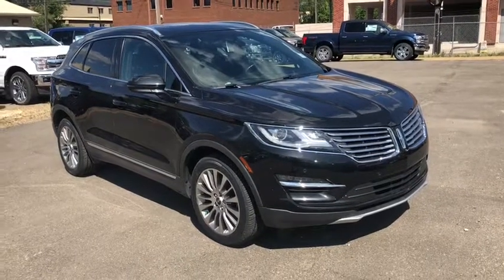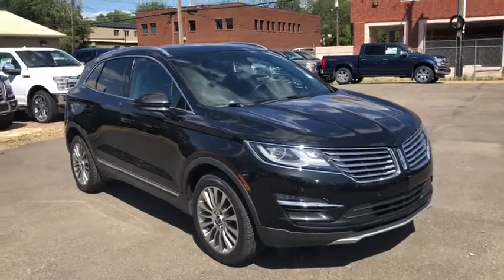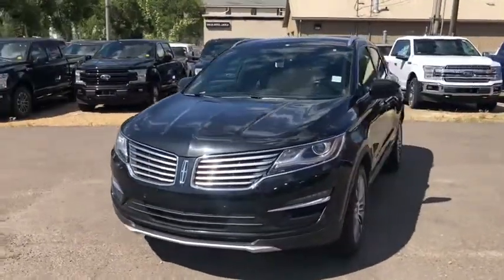Hey, it's Lindsay again at Waterloo Ford Lincoln. Today I'm showing you this 2015 Lincoln MKC in black. This MKC has the two-liter four-cylinder EcoBoost engine with automatic transmission and all-wheel drive.